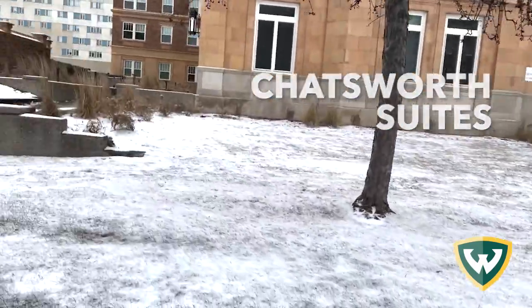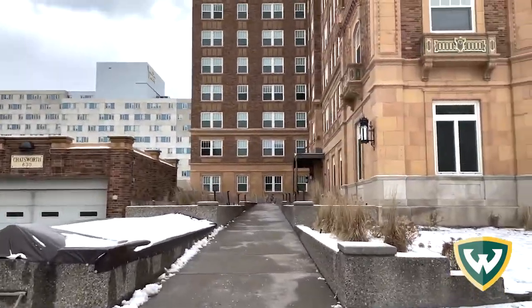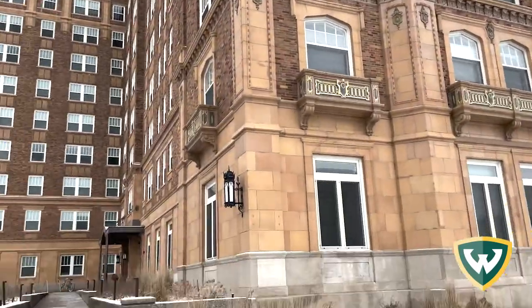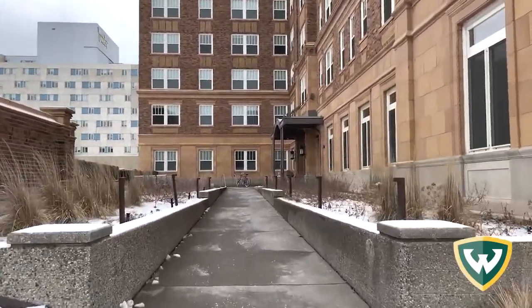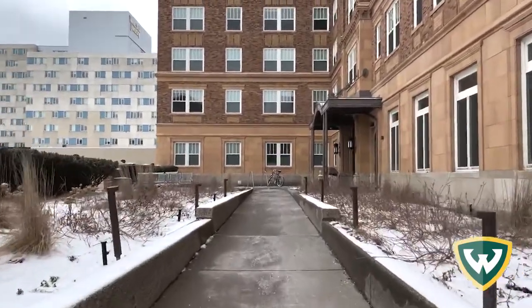Hi, my name is Erica Tubbs and I'm a freshman here at Wayne State University. I'm staying in the first-year resident experience, also known as the FIRE community, where all the freshmen come to live. There are plenty of opportunities for aid and advising, and plenty of events held within so we get to know the people on our floor and our community better.